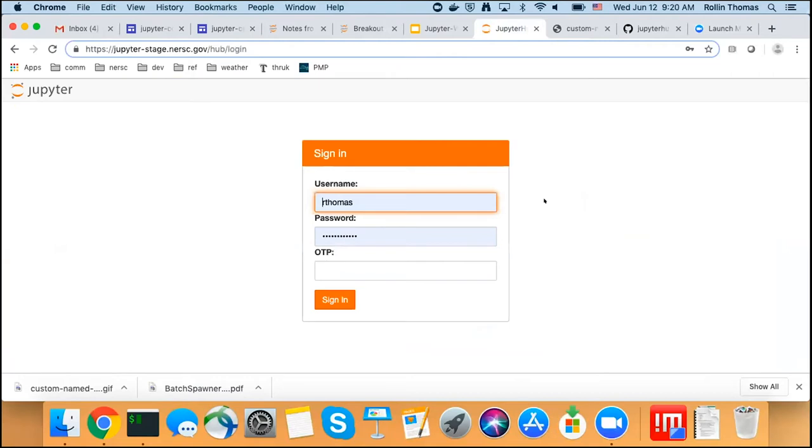We do a monthly deployment cycle. We have dev, test, stage, and then the production stack. What I'm showing here is the stage environment, which is right before we do the production deployment.